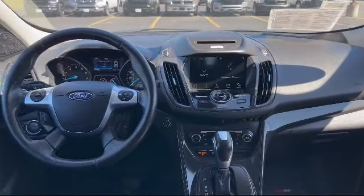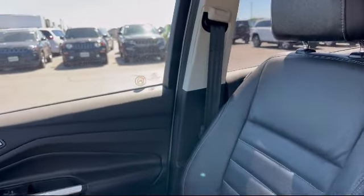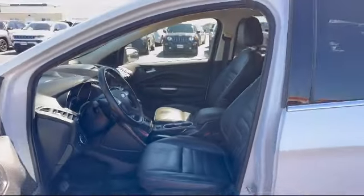We have access to an extensive inventory, so you'll be sure to drive home in a vehicle that is just right for you. So come visit us here at Portage Ford — you'll be glad you did. We're located at 3013 County Highway CX in Portage.